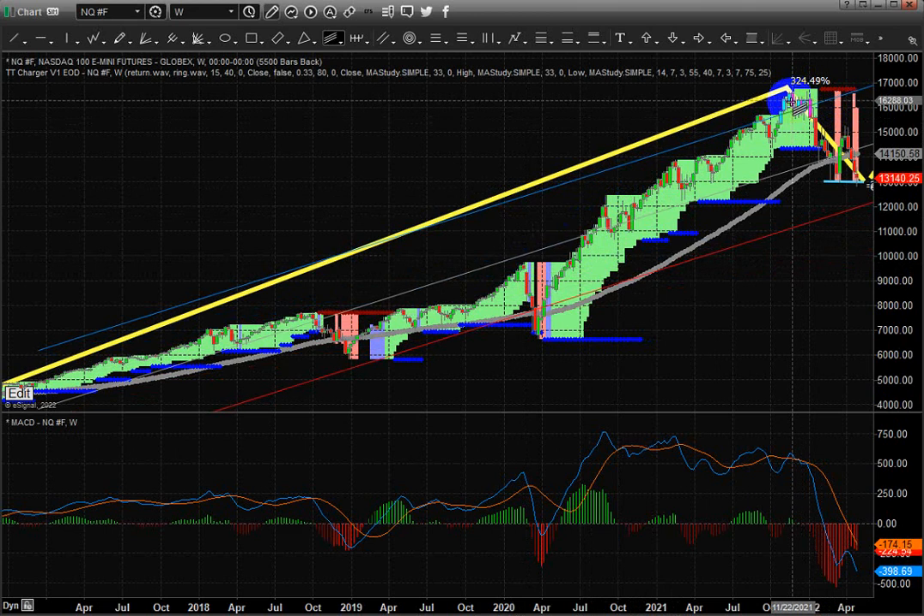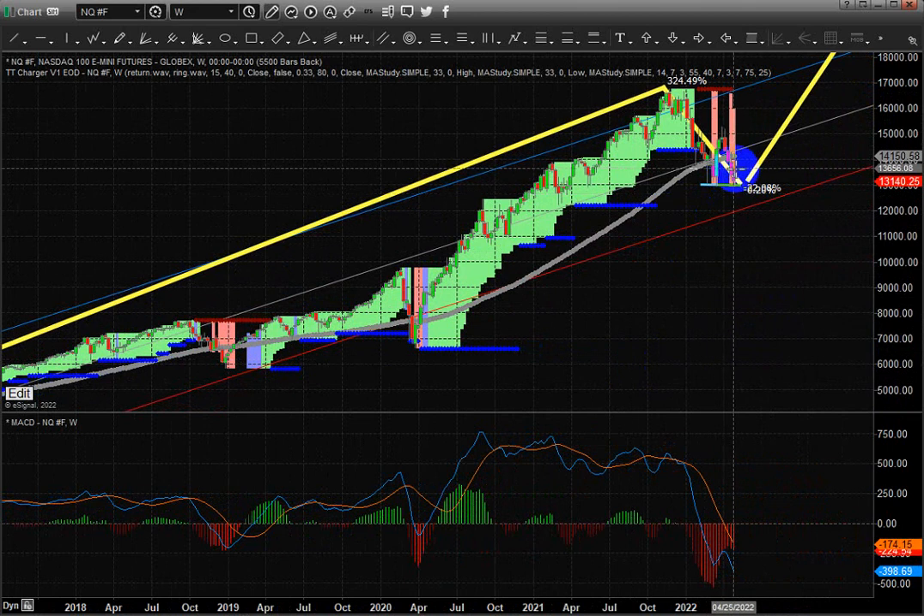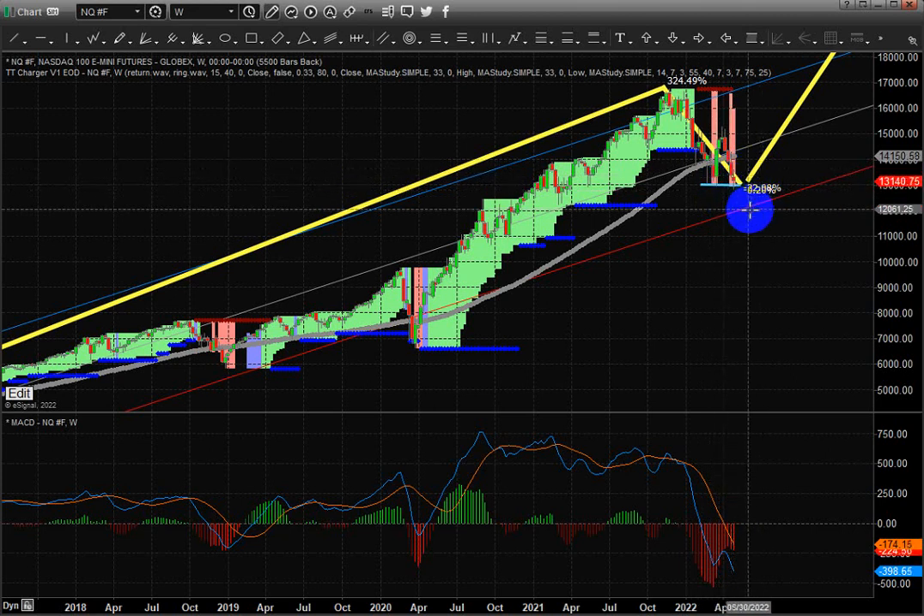Right now, the NASDAQ is dancing around a standard deviation channel, which means it has reverted back to below middle levels. I believe we're going to be looking to find support down in the 12,000 area or higher. Right now, if the 13,050 level continues to hold, we may find very strong support right here and potentially mount a new rally that no one is really expecting. All right, that's it for now. Talk to you later.